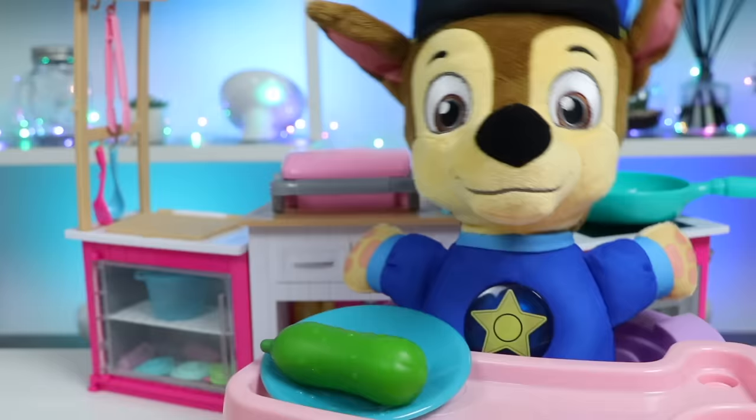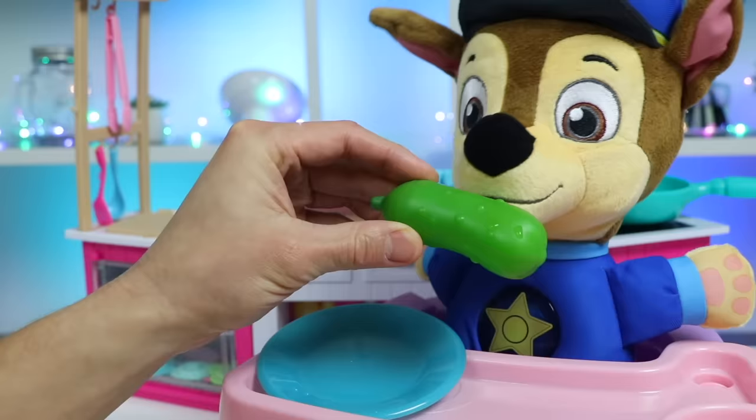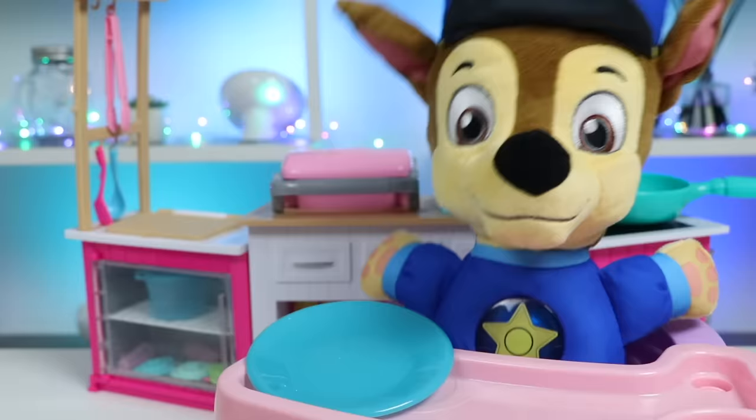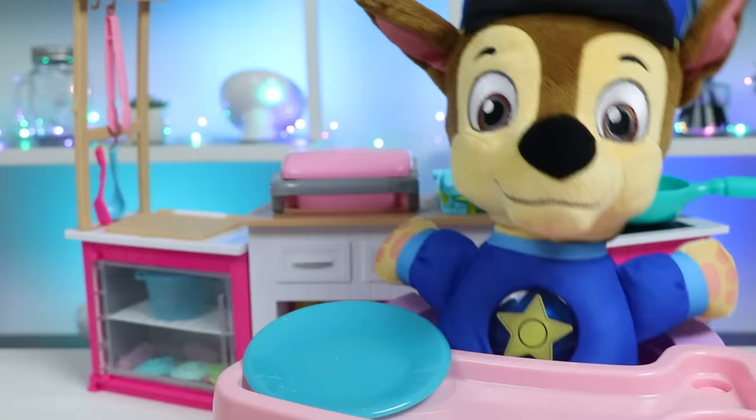Now try this green cucumber. Wow, you ate that pretty quickly too - you must have been hungry. How was it? Oh my gosh, you were right - that cucumber was crisp, cool, and refreshing. I think the skin had a bit of an earthy taste, but it was mildly sweet too. I really liked that one - it quenched my thirst. I'm glad you enjoyed both of the raw vegetables. Now it's time to try cooked veggies - are you ready? You bet I am!